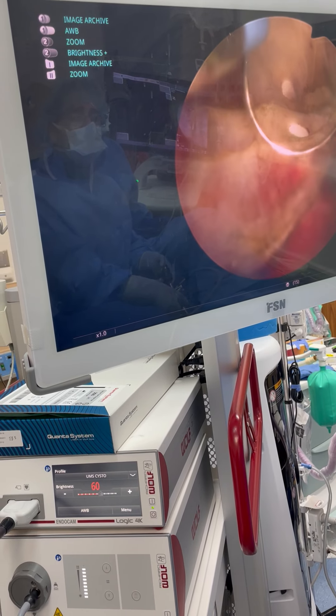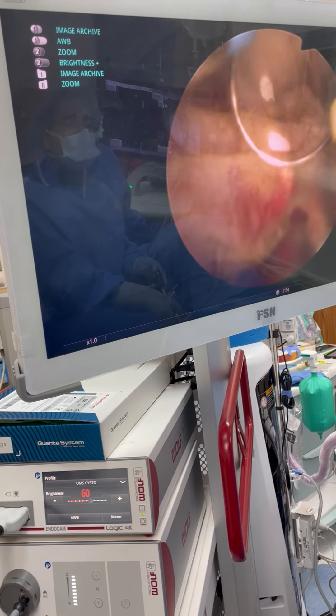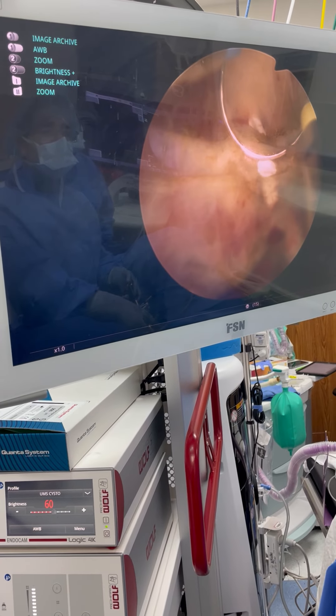We're going to need a catheter. What size — do you want 16 or 18? 16, please.